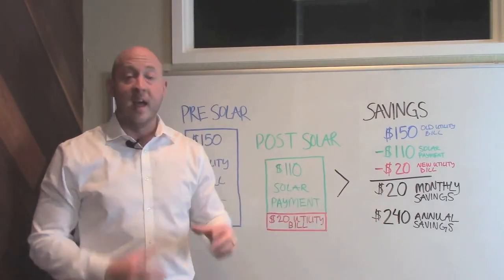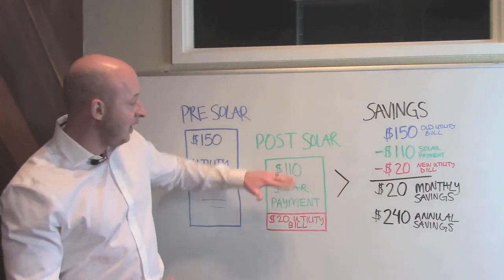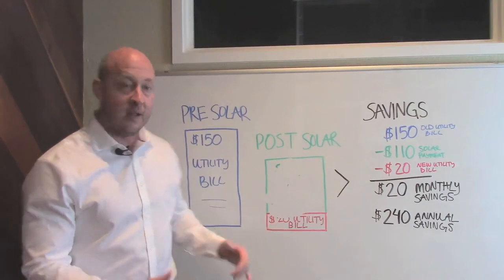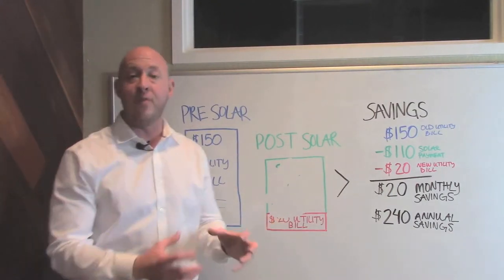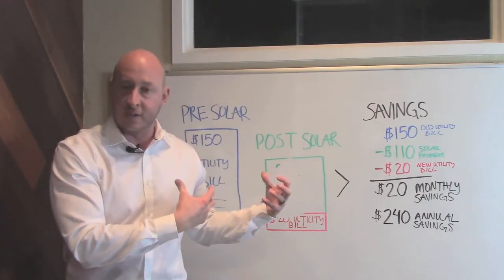Number two: eventually, like all loans, you're going to pay off your solar loan. And when you pay off that solar loan, you get rid of the $110 a month solar payment and all you're left with is your $20 a month utility bill. So now you went from $150 clear down to $20 a month — and that's where the savings really begins to pick up.